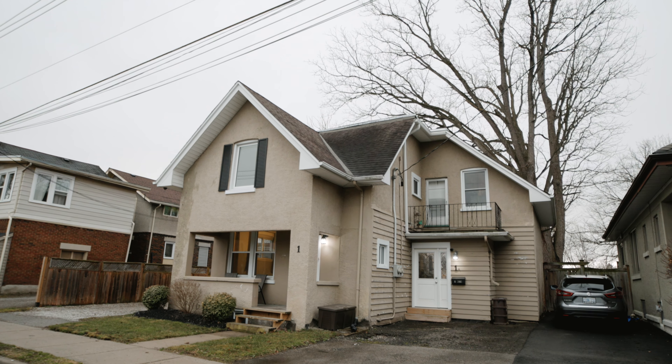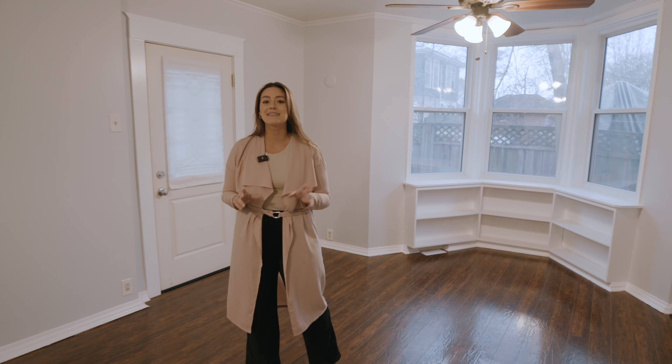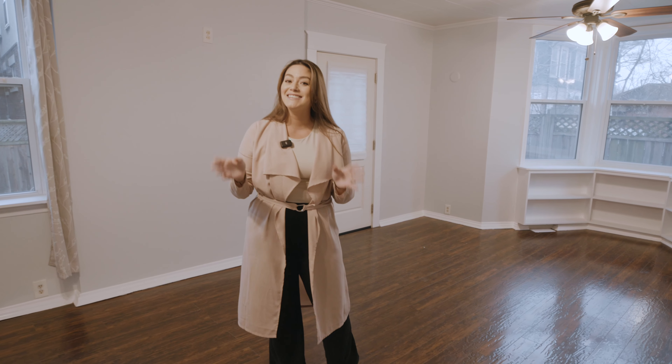Today we are at the perfect opportunity for you to either supplement your mortgage or add to your real estate portfolio. We are looking at a duplex in the heart of London, right off of Wharncliffe, with quick access to Western public transit and great amenities around. Let's take a look.